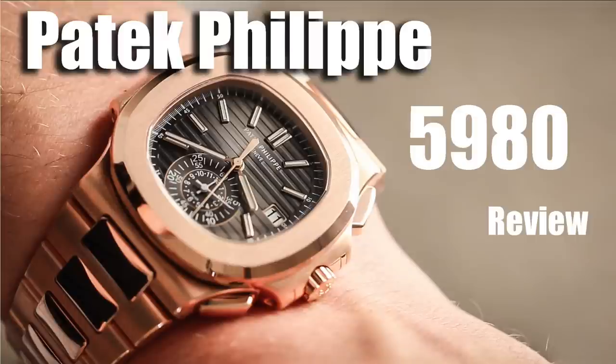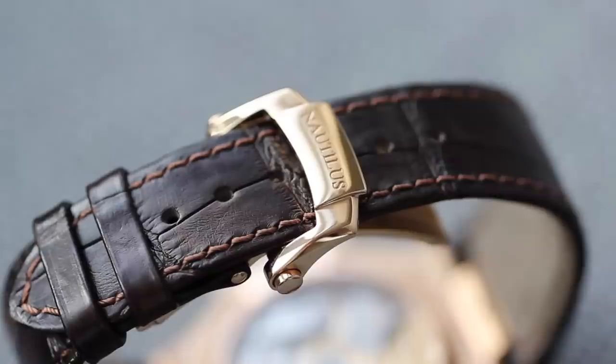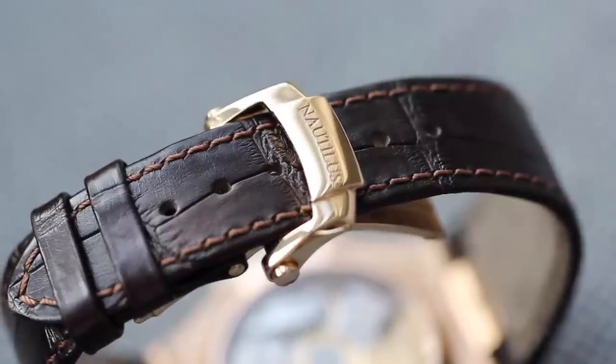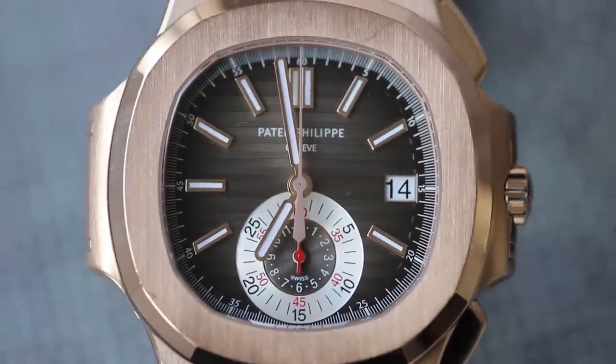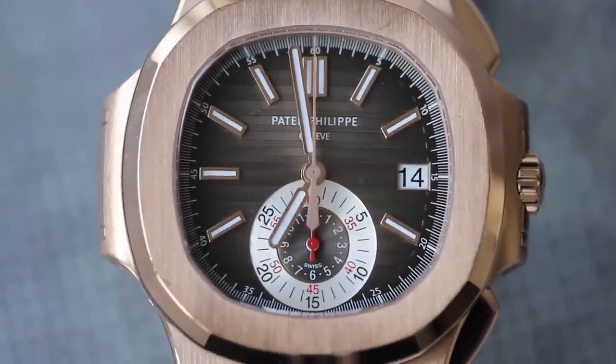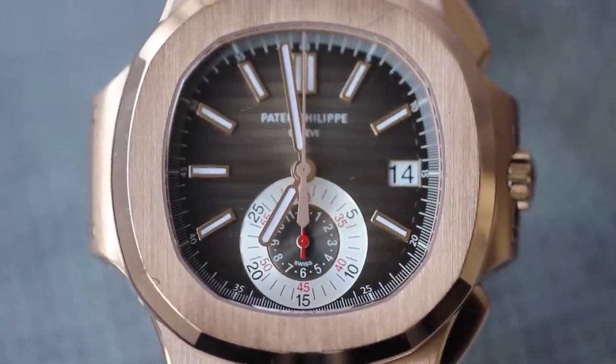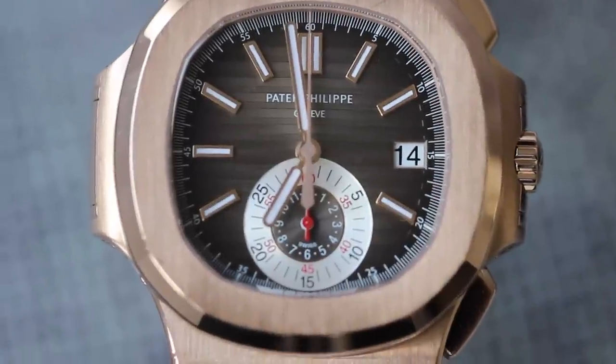The difference between that one and this one is that this one comes on a leather strap with a different deployment clasp. The dial is also different — this is a brown gradient dial with an almost creamy silver sub-dial, whereas the full bracelet version has a greyish-black dial with color-coded sub-dials.